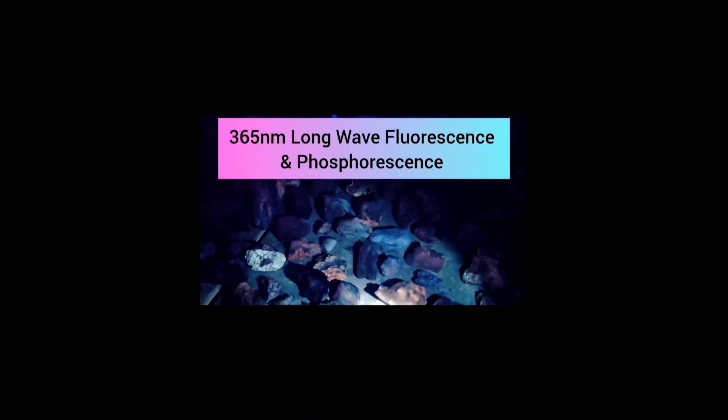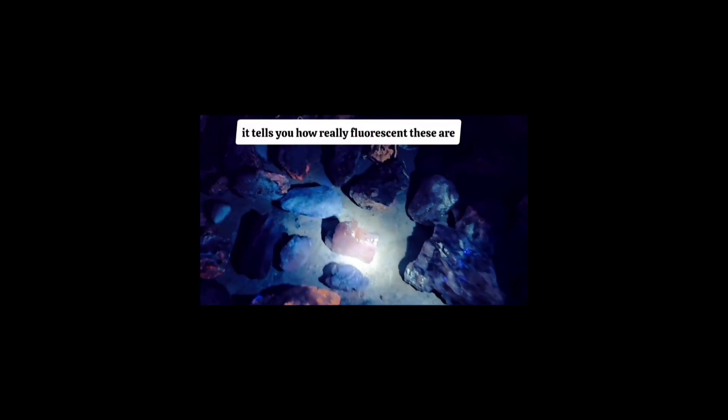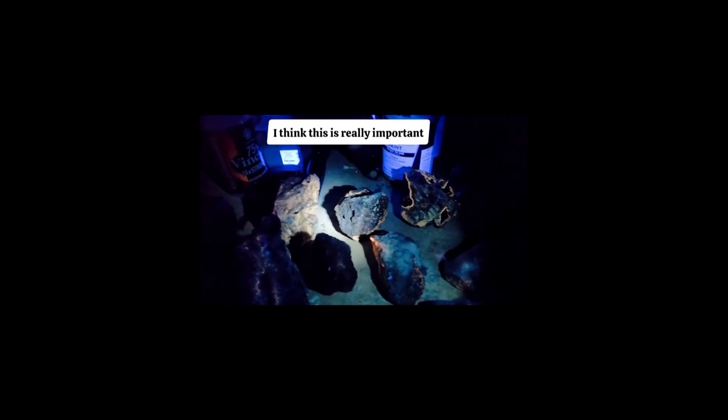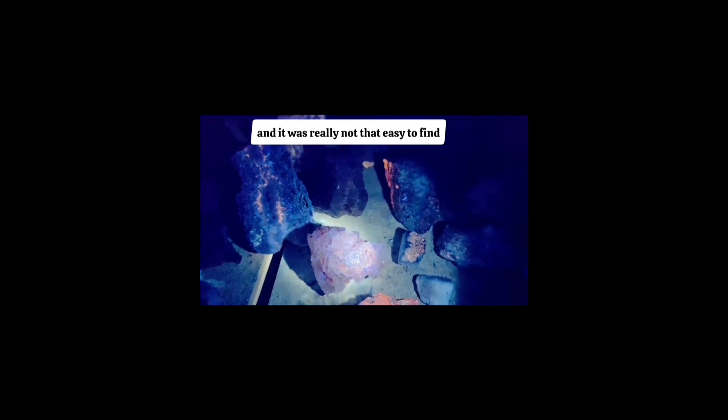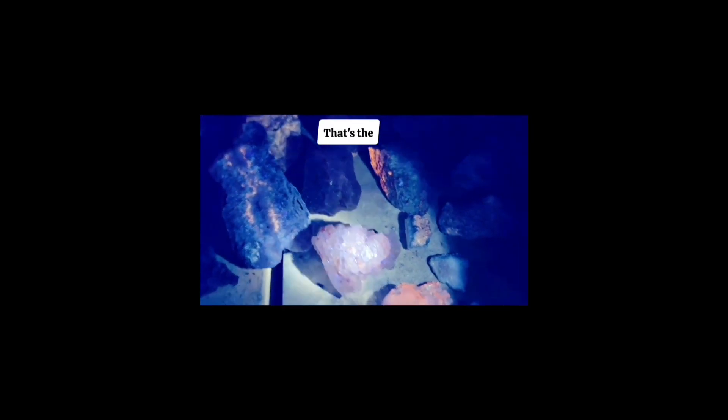Now this is one of my weaker lights — it doesn't have as many watts as my big UV beast, so it really tells you how fluorescent these specimens are. A couple of things to know that I think are really important and not a lot of people know. That's pretty — that's the halite. Isn't that pretty? Look at this stuff — this one's really quite fabulous.